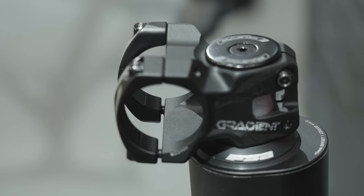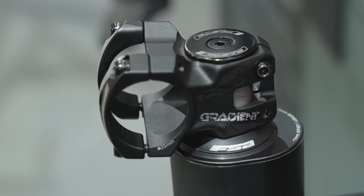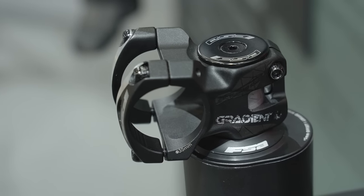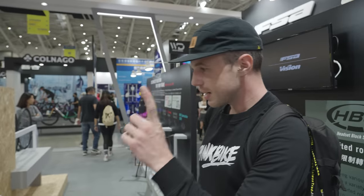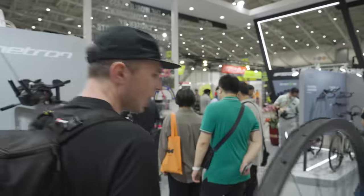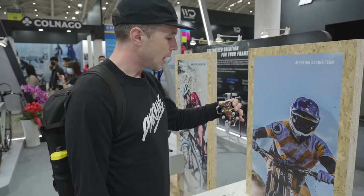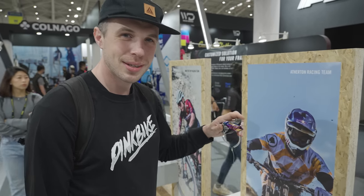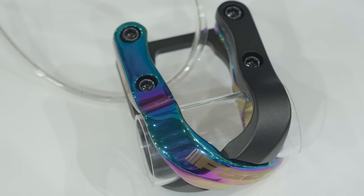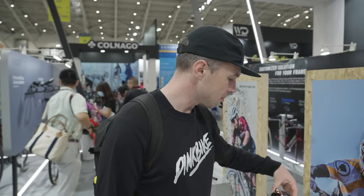FSA also have a reach-adjust headset out, giving two different positions of forward and aft compared to the normal position — a total adjustment of 5mm compared to the centre position. There are also lots of internally routed headset cables, but we're not going to worry about that. And there are stems — Levy insists they are brand new — it's the Gradient 35mm clamp downhill stem. It kind of looks like one of those slightly bizarre bottles of perfume, but it is a stem. It looks pretty tidy, very different. I don't know if people will go for it personally, but hey, it's doing something different.